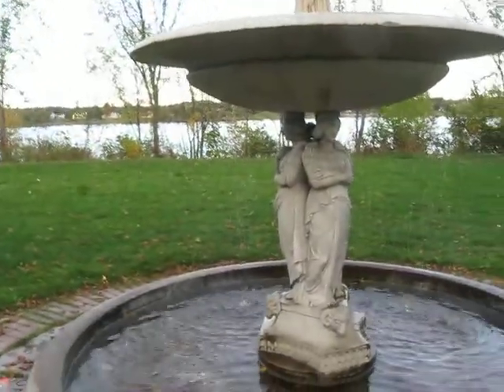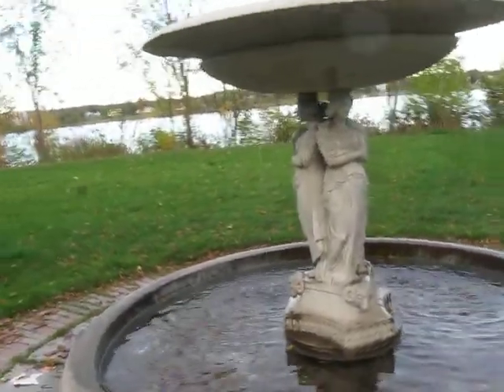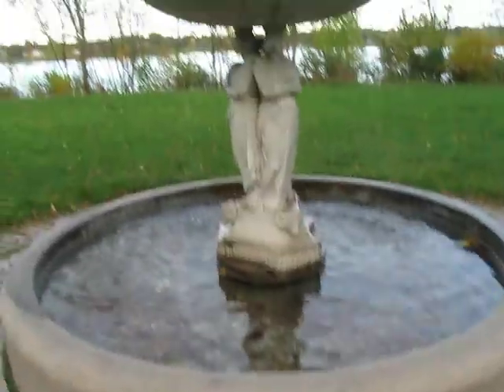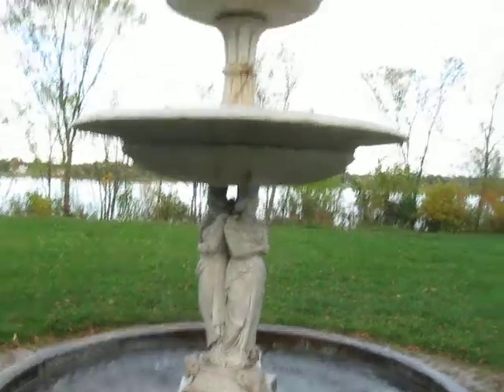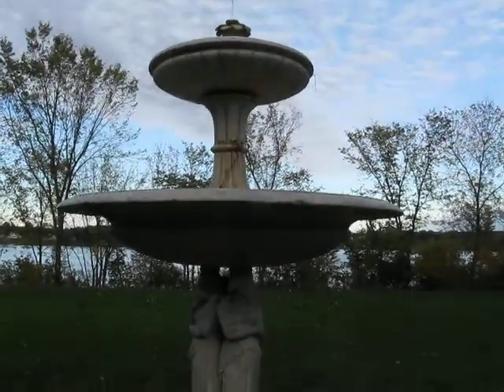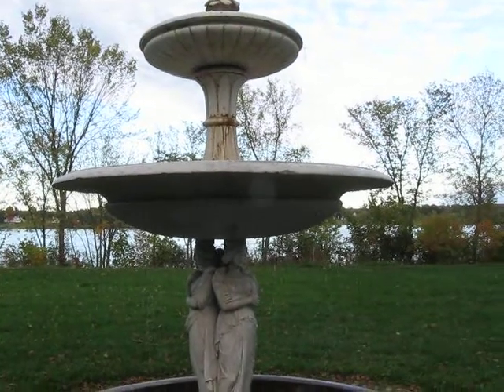Isn't it pretty sad looking for a piece of art? Well, I'm no expert on fountains, but I would say that this is probably — correct me if I'm wrong — a Greco-Roman revival or something, typical of the type of fountains that you see in Britain and Europe.